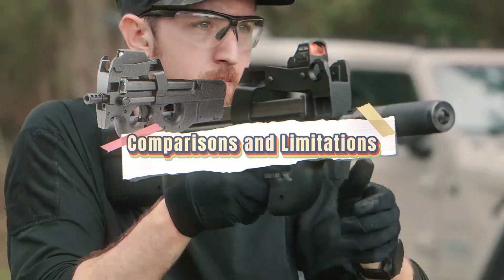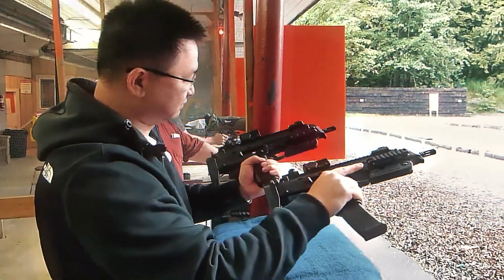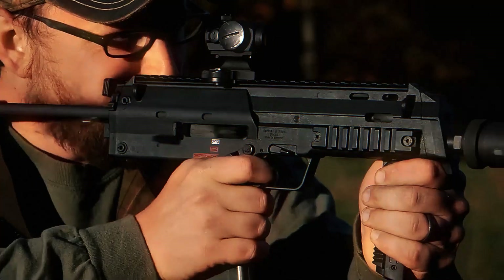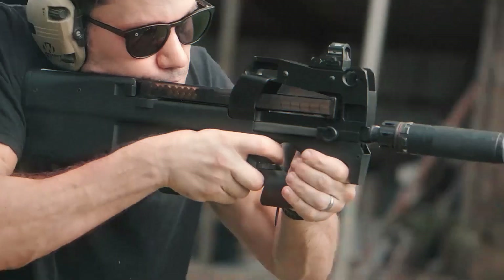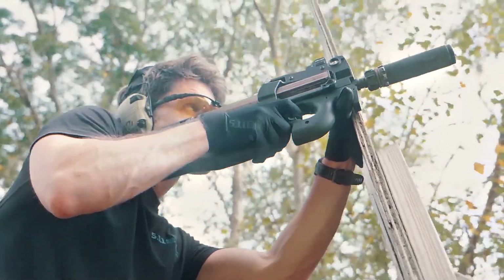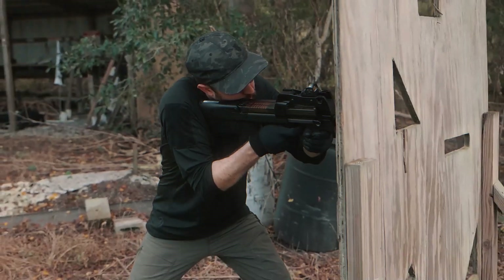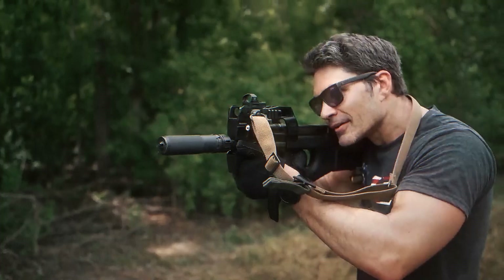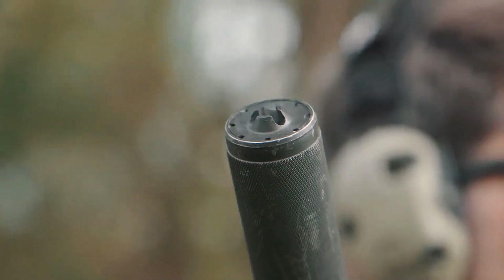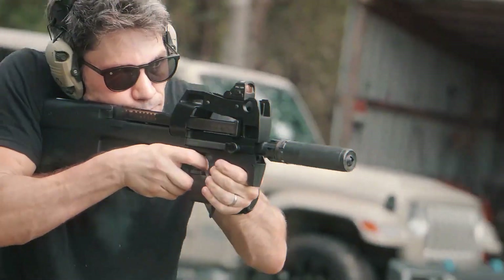The P90 is often compared to the HK MP7, another PDW chambered in a proprietary armor-piercing round — 4.6×30mm. The MP7 is more compact and can be used one-handed more easily; however, the P90 has higher magazine capacity (50 versus 40), a longer barrel, and more stable recoil control. Critics argue the P90's ergonomics take getting used to, especially the magazine reload, and that the 5.7mm round can over-penetrate in civilian environments without proper ammo selection. Still, in its intended role, few weapons are as complete a solution.